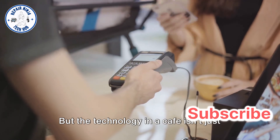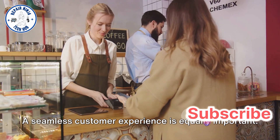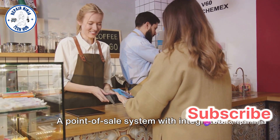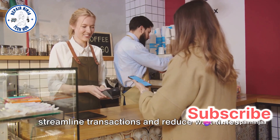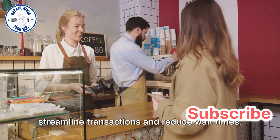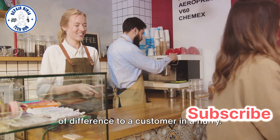But the technology in a cafe isn't just limited to the kitchen. A seamless customer experience is equally important. A point-of-sale system with integrated ordering and payment capabilities can streamline transactions and reduce wait times. It's a small detail, but it makes a world of difference to a customer in a hurry.